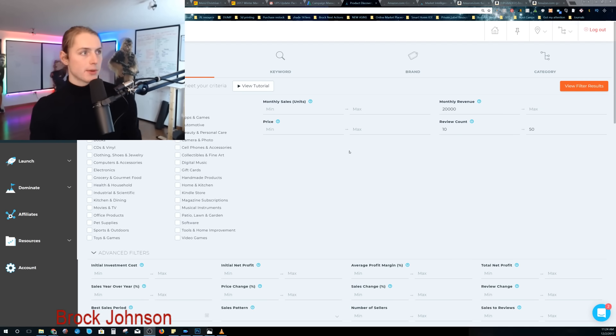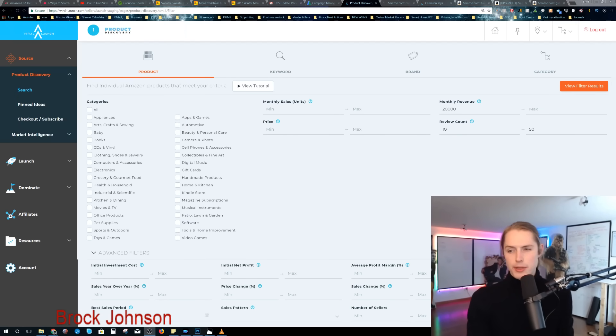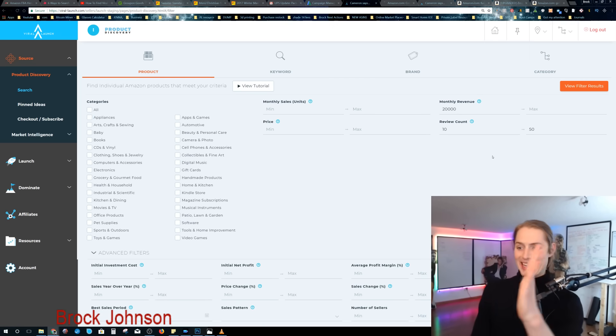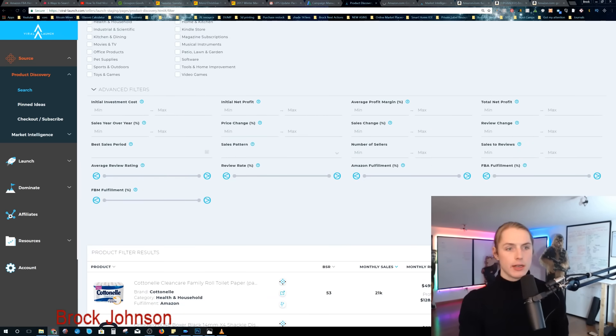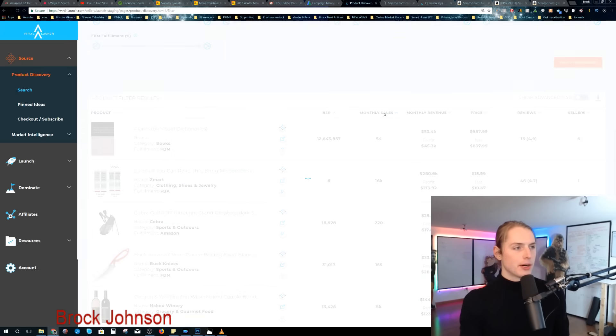There are so many endless opportunities with this, but I wanted to get into the product and keyword part. I set it so I want monthly revenue of at least $20,000 — at a 30% margin that's $7,000 a month, $84,000 a year — pretty good for one product. And then somewhere between 10 and 50 review count, because you don't want too many, but you don't want it to have just launched. What's nice about Viral Launch versus Jungle Scout is Jungle Scout only looks at the exact second, whereas Viral Launch looks at averages. So viewing these results and sorting by monthly sales...